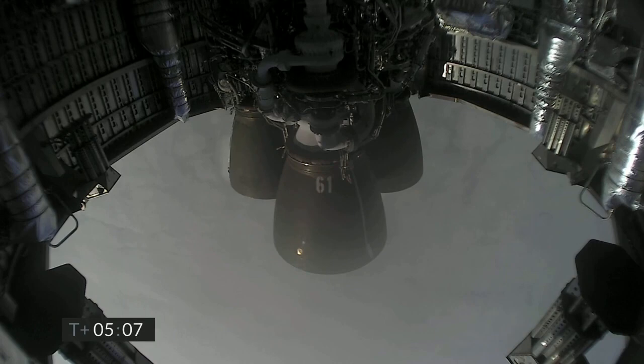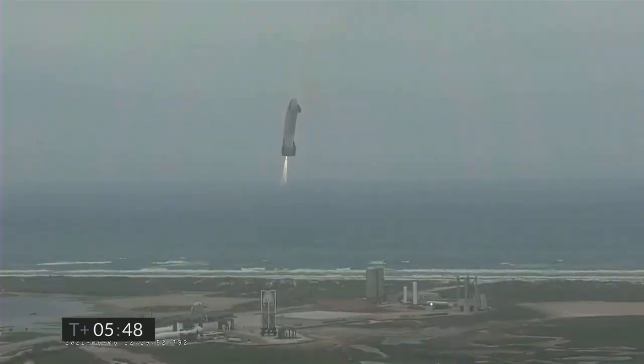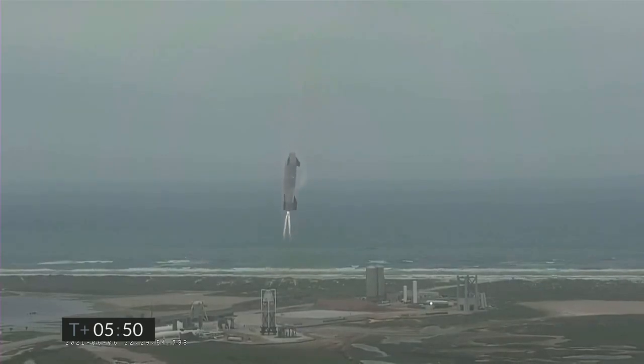Five minutes into flight, Raptor continuing to descend. We're coming up on three kilometers altitude. And we have ignition — Starship heading back to the landing zone, transitioning from horizontal to vertical.